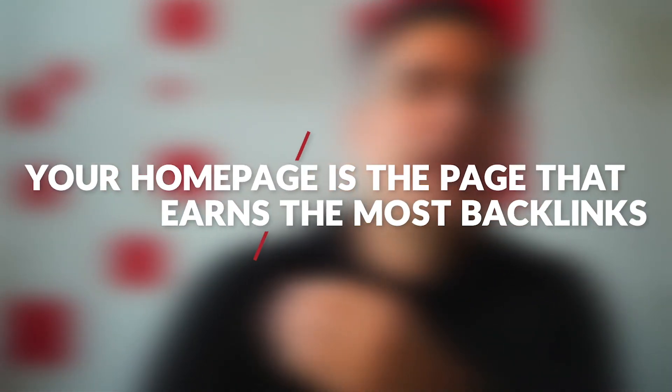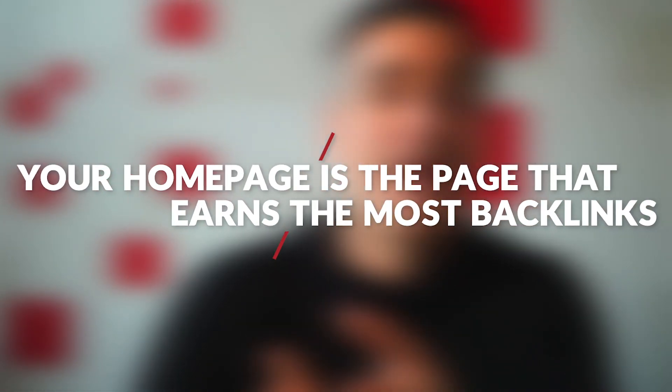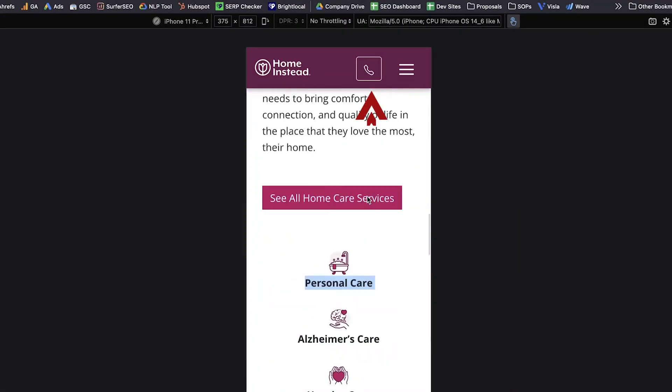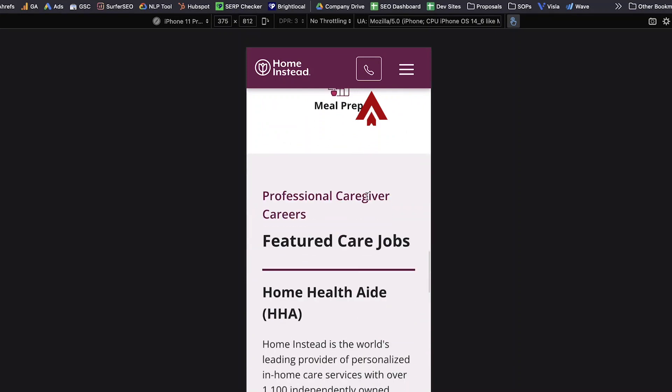Second, your homepage usually is the page that earns the most backlinks. This is going to allow the homepage to pass page rank over to these pages and get them ranking better. Finally, the next thing that they got right was having a tap-to-dial right in the navigation. Everywhere that you go on the website, there's a phone number following you around. If you're on the mobile version, this is something that everyone should do.